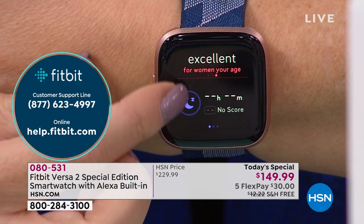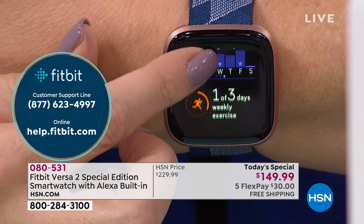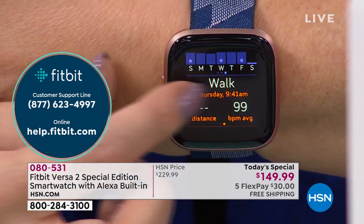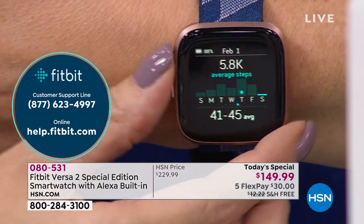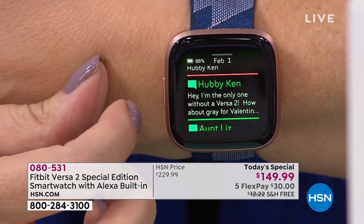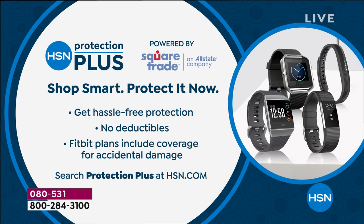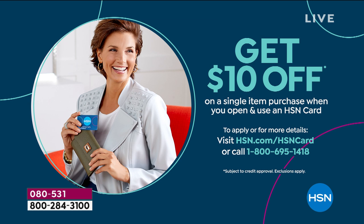Fitbit has a customer support toll-free 800 number if you have questions or run into any trouble setting up with your mobile devices. There's also online support. Here at HSN when you're buying a device like this, there are protection options available against accidental damage. We also want to remind you of our new promotion — you'll get $10 off if you apply for our HSN card and use it on your first purchase.